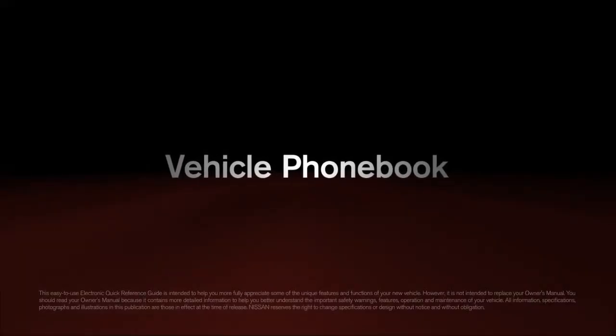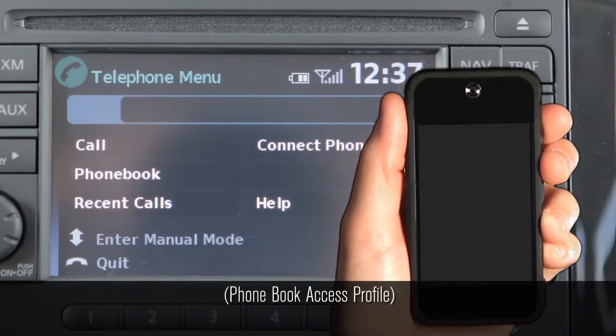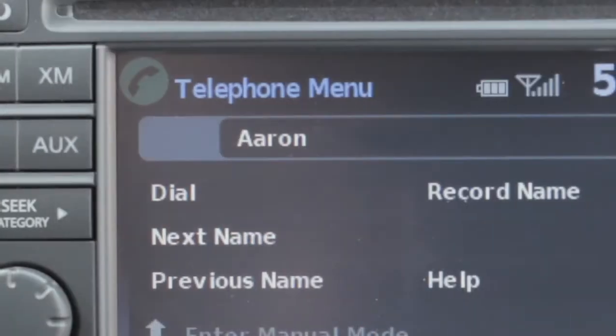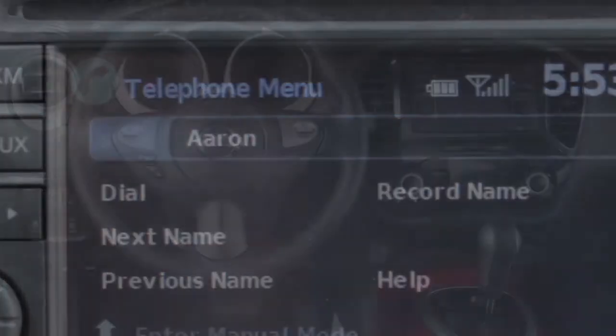Vehicle Phone Book. When a phone which supports the PBAP Bluetooth profile is connected to the system, the phone book is automatically downloaded to the vehicle. This feature allows you to access your phone book from the Bluetooth system and call contacts by name.